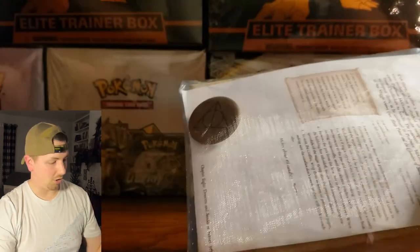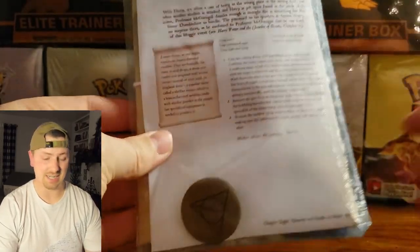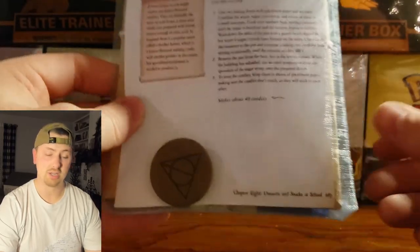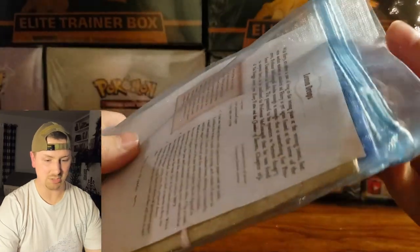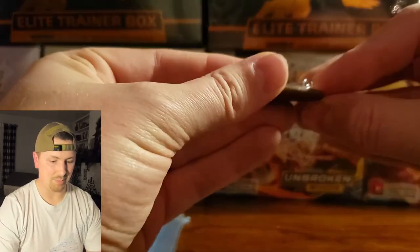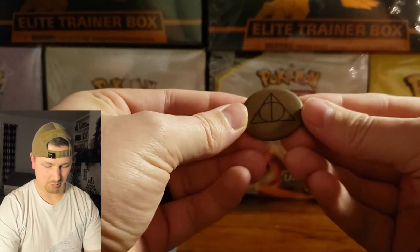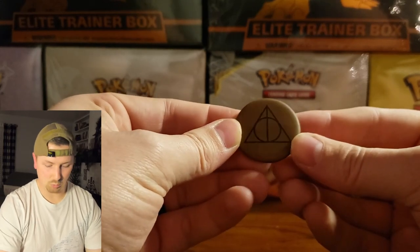I ordered this off of Mercari and it was very cool. I don't know what is in it. All they said was there was going to be a Hogwarts acceptance letter and some other Harry Potter themed items. It comes in this mesh bag, which is actually kind of nice — I'm sure you can pick this up at a craft store. It looks like we have a pin — the Deathly Hallows. Very cool.